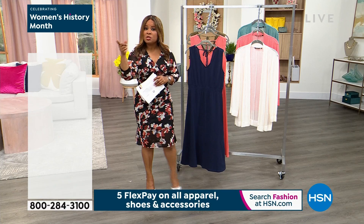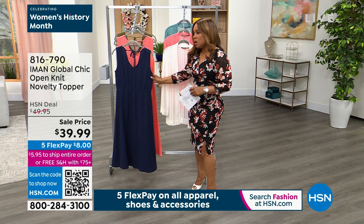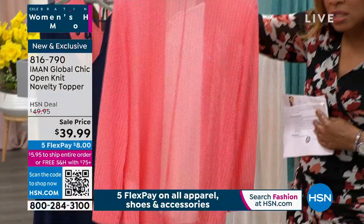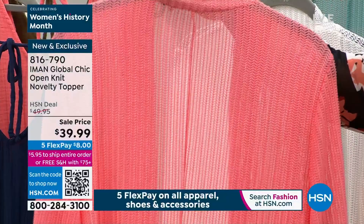We are now going to talk about the topper — what you saw on Weneca. This is sleeveless, and not everyone may want to show their arms, so we do give you the cover up. Now the color palette is a little different but we're going to show you how it works beautifully. This is called our novelty knit topper. I'm going to hold it up so that you can kind of see that chevron design — it's the perfect little summertime jacket.